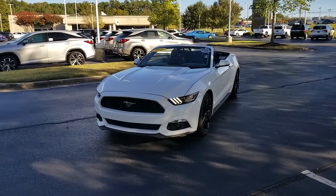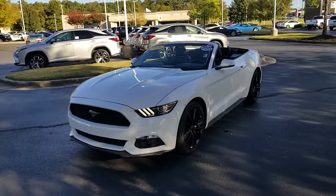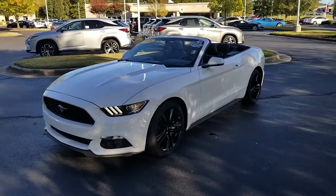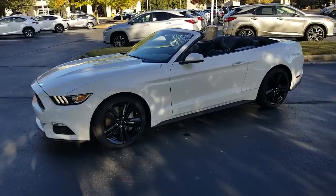Hello. This is JJ with Lexus at Huntsville. Here today we have a 2016 Ford Mustang Convertible with the four cylinder EcoBoost.